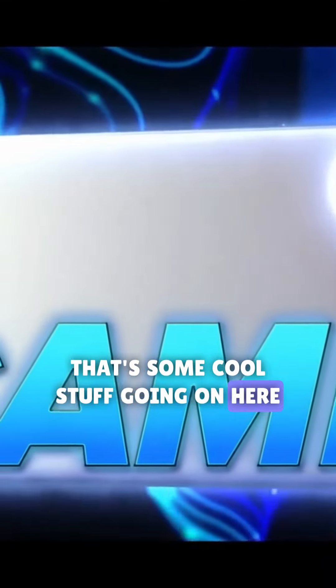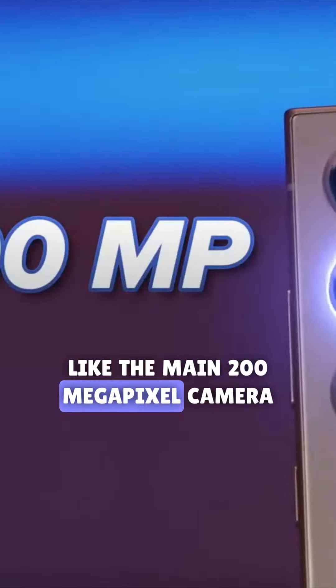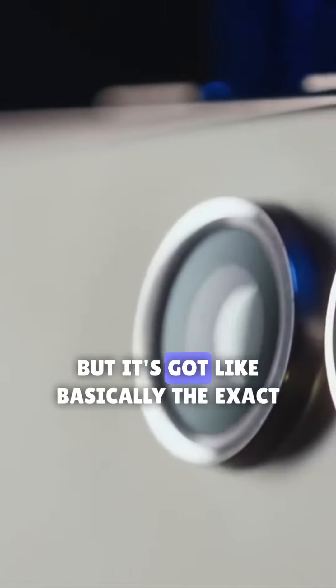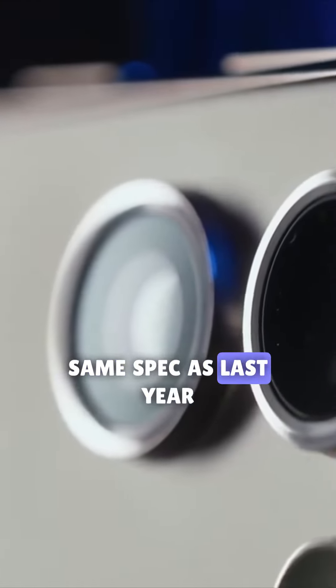Because before that, we gotta talk cameras. There's some cool stuff going on here. The main 200 megapixel camera has been refreshed — by refreshed, I mean it's a new camera sensor, but it's got basically the exact same spec as last year.